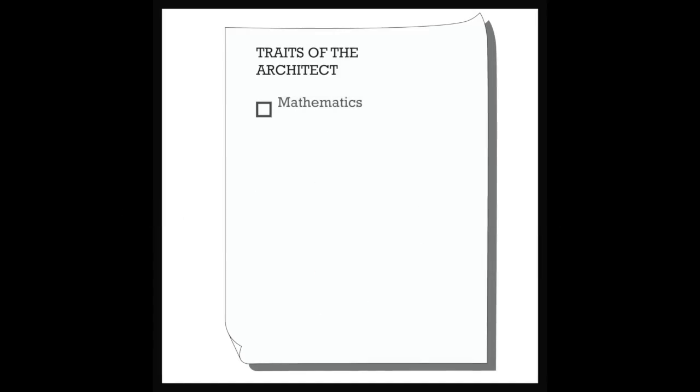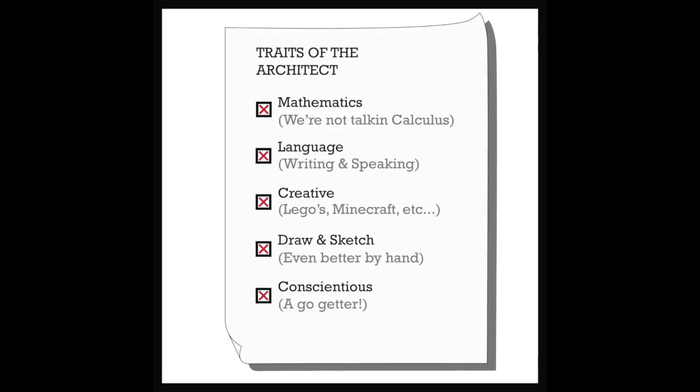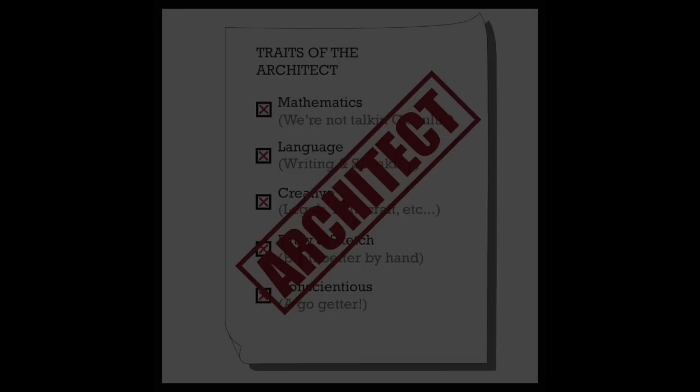Architects are generally good or interested in math and language. They're creative, they can draw and maybe even sketch by hand, but most importantly they're conscientious. While not every architect has every one of these traits, they can be considered foundational.